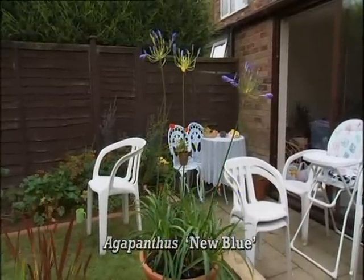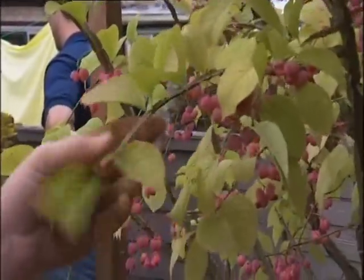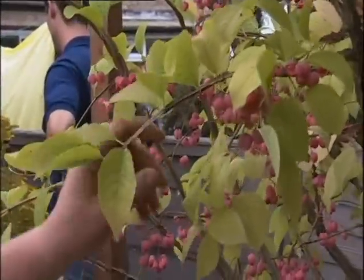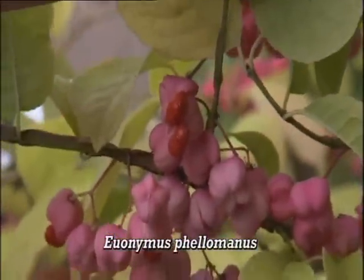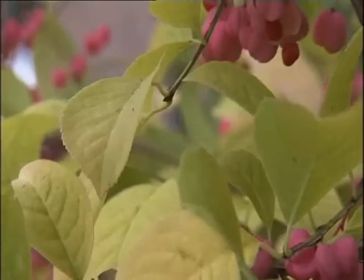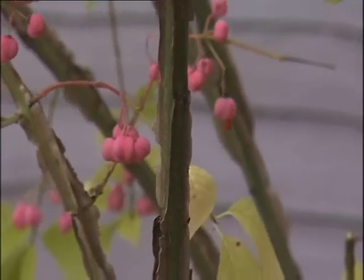It's an exotic South African plant. This is the enormous euonymus — great autumn colour. And then you've also got these wonderful berries, or seed pods, that are pink on the outside and bright red seeds on the inside. They're quite unusual in that the stems are fairly attractive because they've got these cork wings.